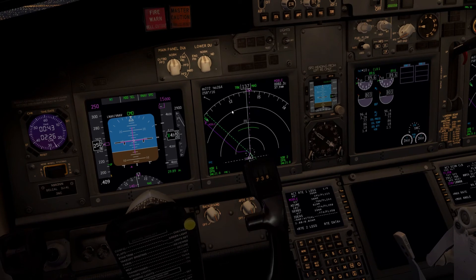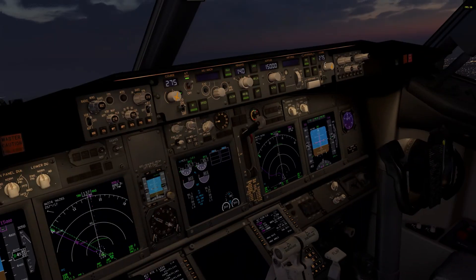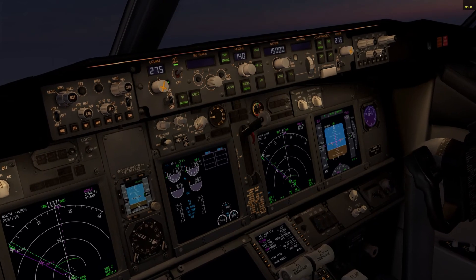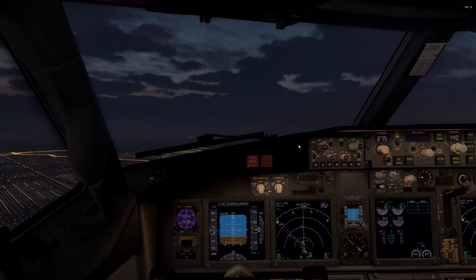120.12. UPS 605, Chicago Center 127.77. Good night.